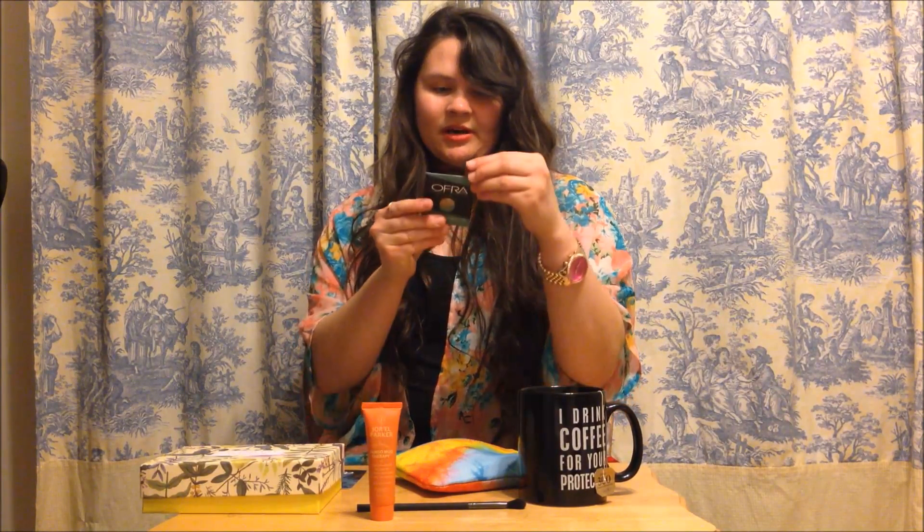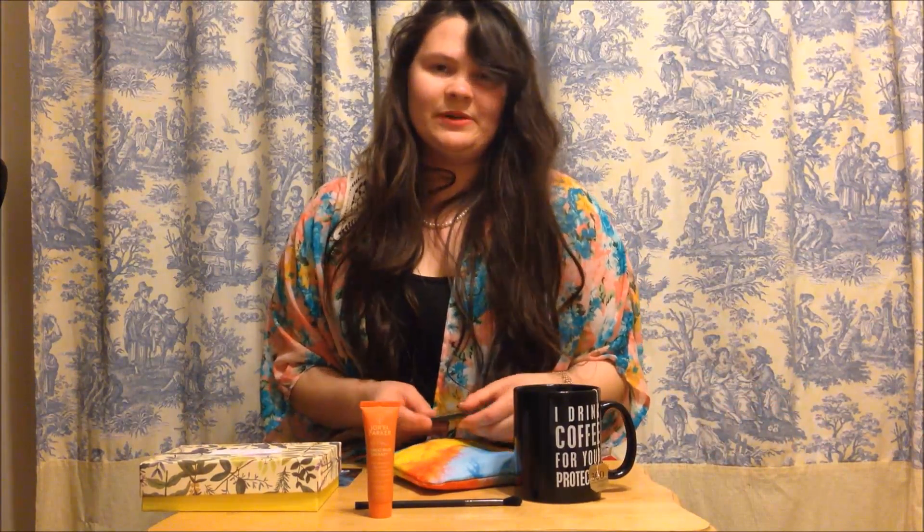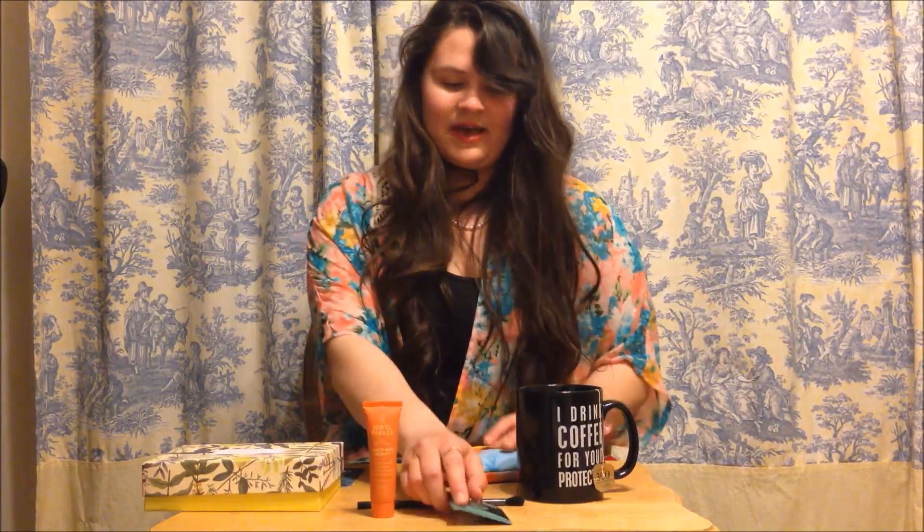And the next one is very fitting because it's eyeshadow — Bohemian eyeshadow. It's a pretty color, a little dark but sparkly. Some of these things I might not use myself, but I'll probably give them to my friends. And that goes well because I've got a little eyeshadow brush to go with it.